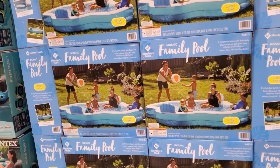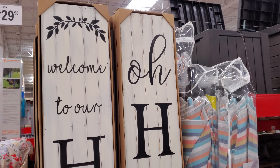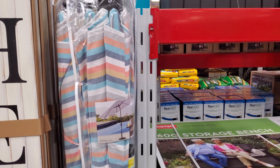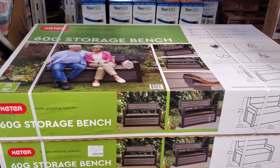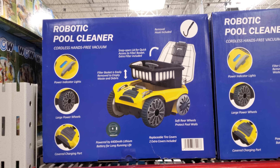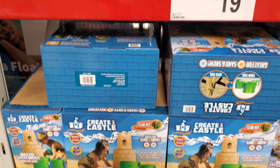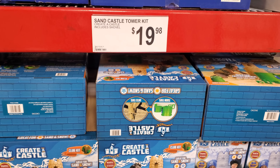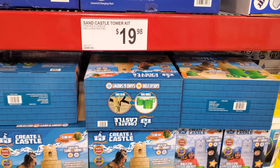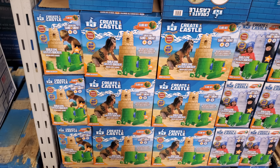A family pool is $35. These outdoor welcome signs are $30. The large umbrella is $130 — they are pricey. There's a bench for $450, and a robot pool cleaner for $400. There's also a castle tower kit including a shovel for $20 — no sand included, but you can buy bags of sand at Home Depot or Lowe's.